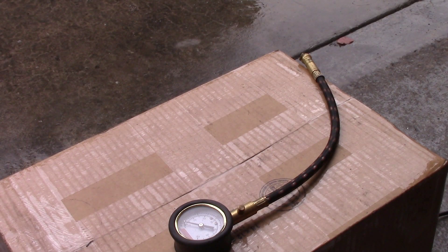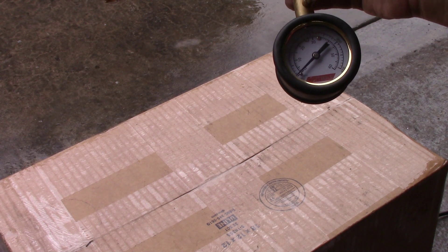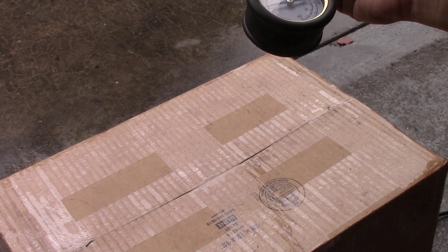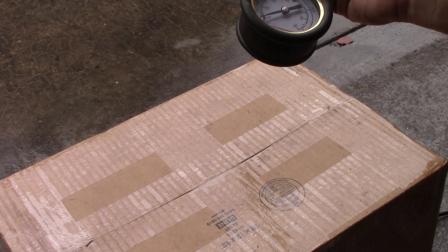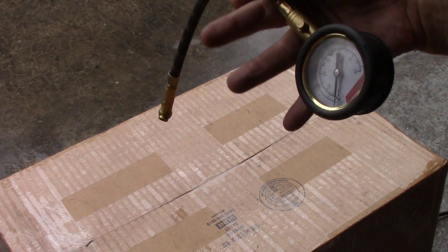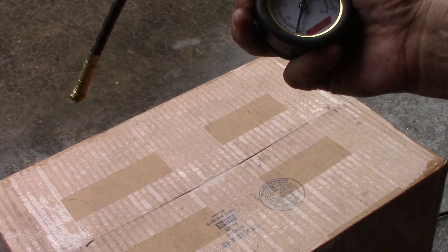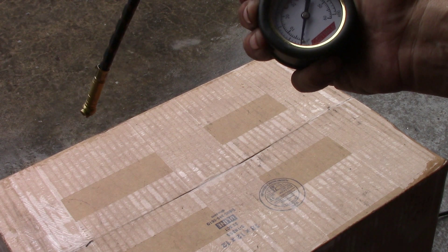The fourth most important tool you need for a bike is a very good, accurate tire pressure gauge. The pencil types that push out a piece of plastic aren't very good or accurate. You want a dial gauge — it tells you the pressure, you can release pressure from your tire by pressing a button, and it resets easily.